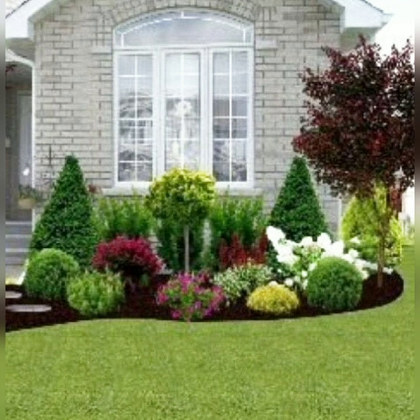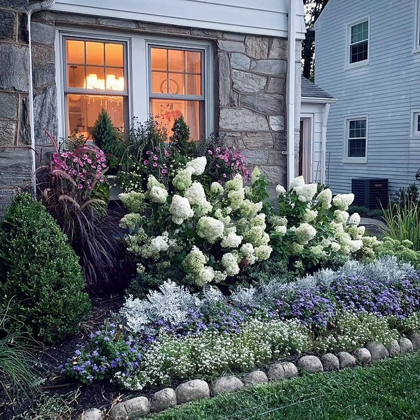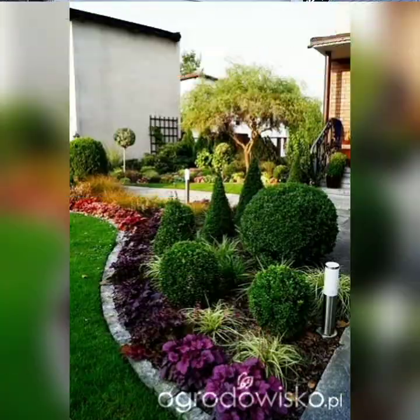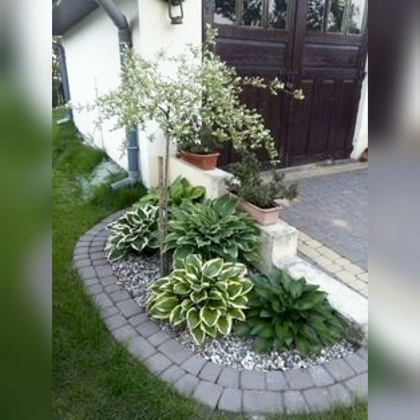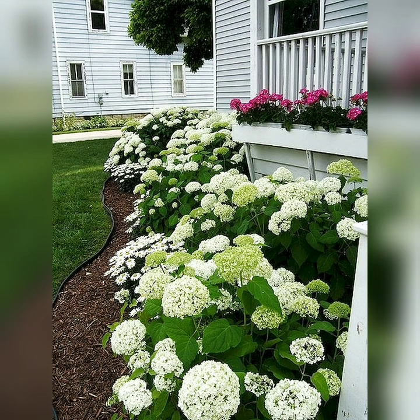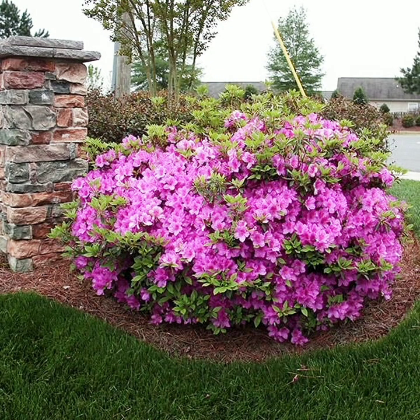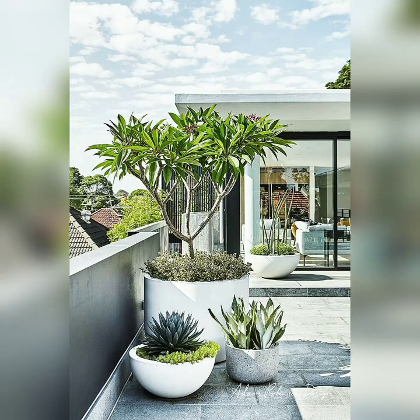Please watch this video till the end so you will get all amazing and beautiful garden ideas. Keep supporting me by subscribing to my channel and don't forget to comment in the comment section and give me your suggestions. We will meet in the next video — till then, Allah Hafiz.